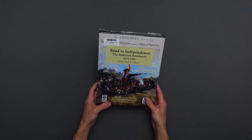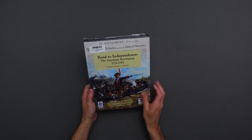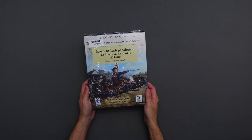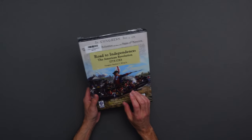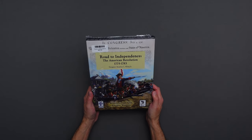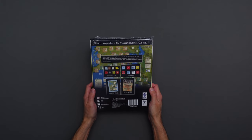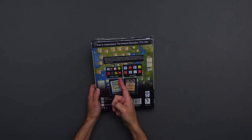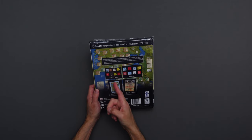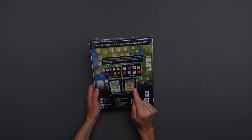Steve Jones from Blue Panther was there, and I had asked him to bring me a copy of Road to Independence: The American Revolution. I love Revolutionary War games. This one is by Stephen Kling Jr., and we will be getting this one to the table soon. It contains custom dice — I'm really curious to see what those look like. There are also location cards and event cards.